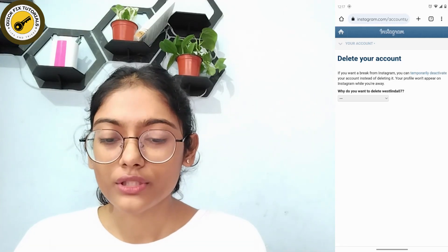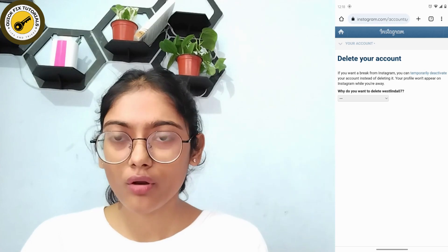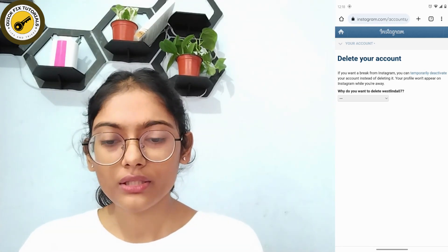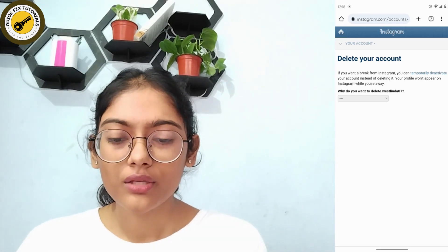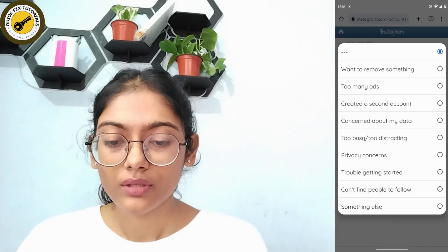I have already logged into my Instagram account on the browser, but if you have not logged in, it will take you to the login page. After logging in, it will directly take you to the delete your account page. Once that page appears, choose why you want to delete your account.